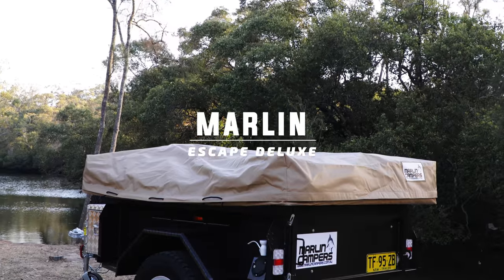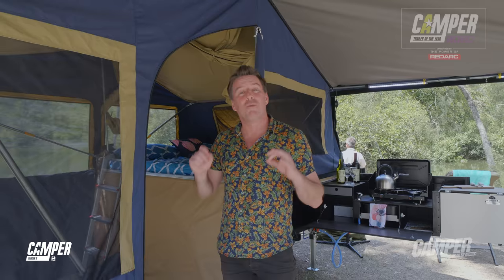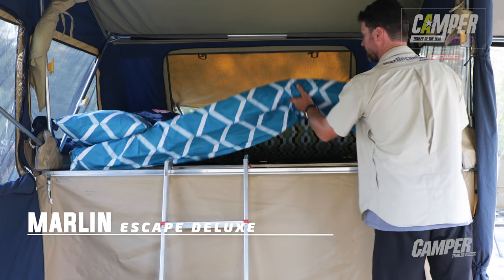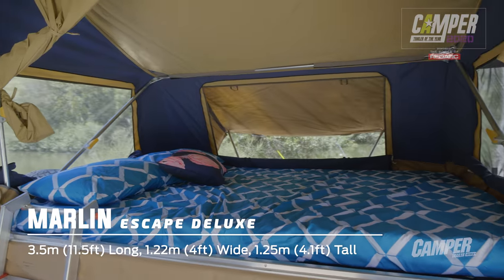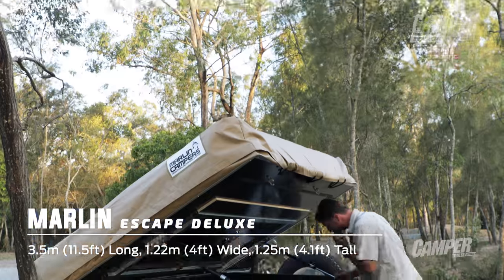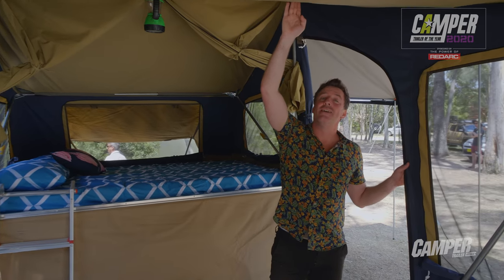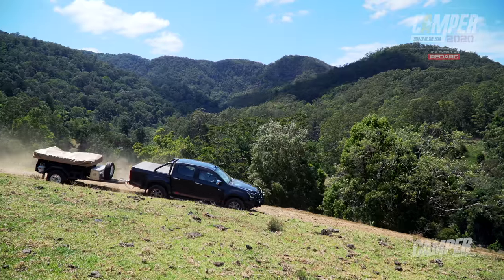The Marlin Escape Deluxe clocks in at just 450 kilograms. A super-light weight opens up a whole host of remote camping possibilities. It's practical, it has everything you need for a comfortable campsite, it's roomy, it sets up in a breeze, it has masses of free storage, and this ingenious insulated tent canvas construction will have you warm on cold nights and keep you cool during searing hot days.